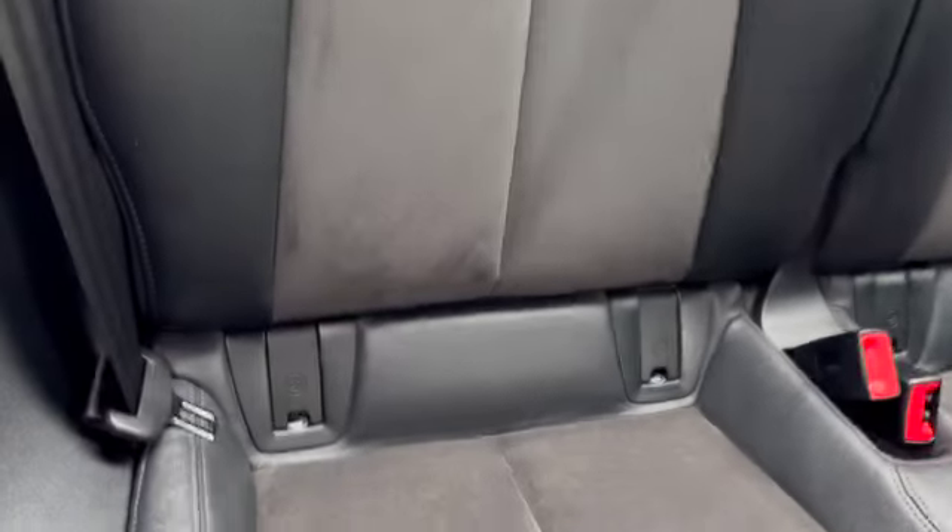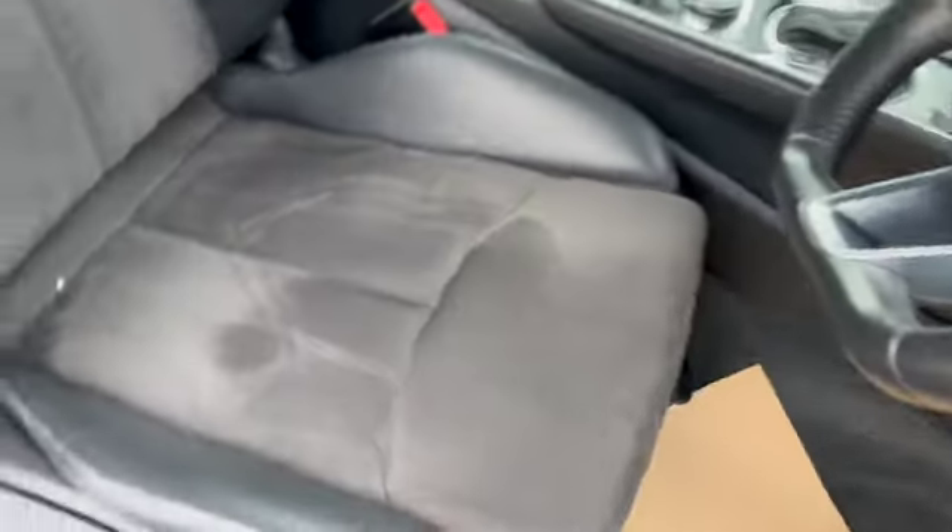We've got two seatbelts, ISOFIX on both of the seats. There's a little bit of storage in the centre for your rear passengers, and then you've got the Alcantara half leather interior.